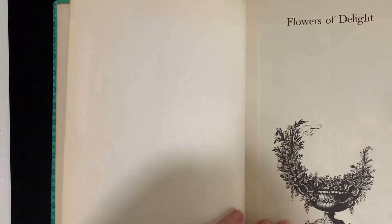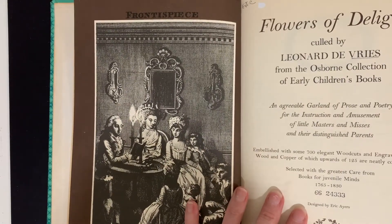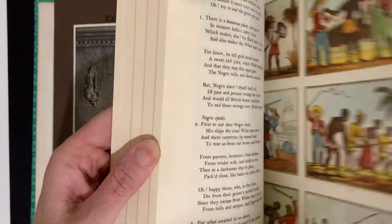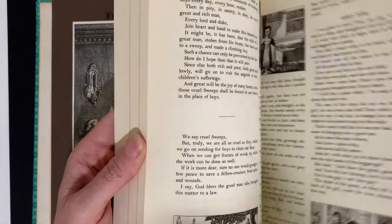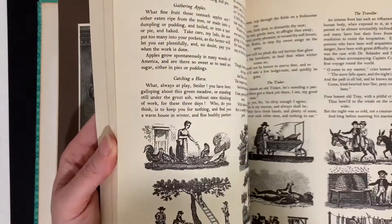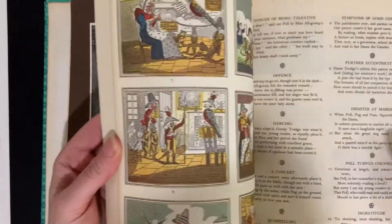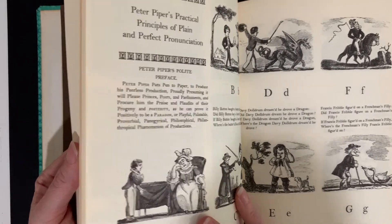Next, Flowers of Delight — this is a rebound book in a library binding: An Agreeable Garland of Prose and Poetry for the Instruction and Amusement of Little Masters and Misses and Their Distinguished Parents. So much good stuff in here — all different kinds of stories and illustrations, ABCs, history, all kinds of amazing stuff. Peter Piper's Practical Principles of Plain and Perfect Pronunciation — isn't that a delight!